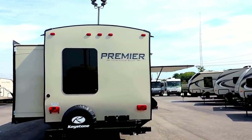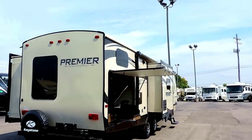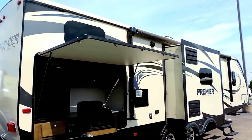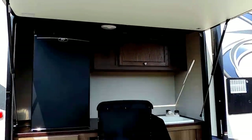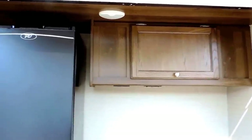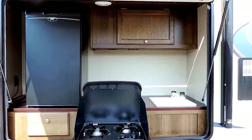Frameless windows, smooth fiberglass sides. It's got a black tank flush system, enclosed underbelly. Here on the back comes with a nice big outside kitchen. In the outside kitchen, it's got an LED light in the ceiling, overhead cabinet, a mini fridge, two-burner stove, and a sink.